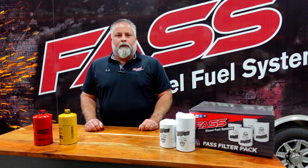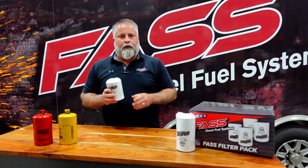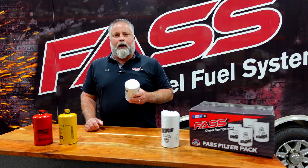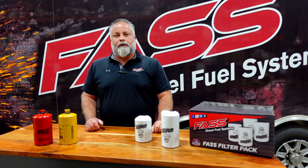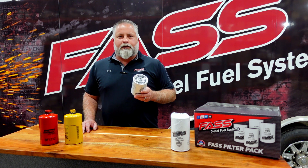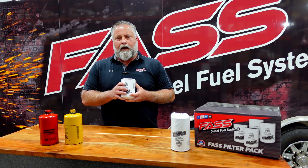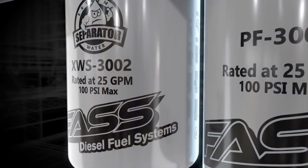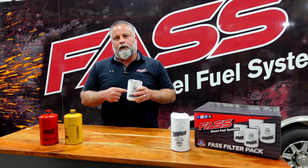We knew we could do it better, so we switched to a synthetic media water-blocking filter. Our extreme water separator positively stops 99.96% of water — whether it's in the short filter or our XL filter. The XL gives you about 44% more capacity while still delivering 99.96% efficiency at removing water. We're also stopping particulates down to 2 micron absolute in a single pass. The water is physically attracted, held, and locked into the element — it does not shed to the bottom — therefore we didn't need a drain.